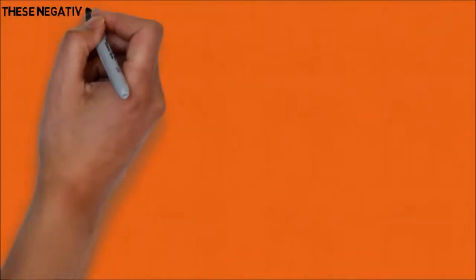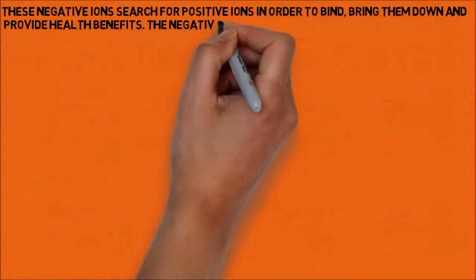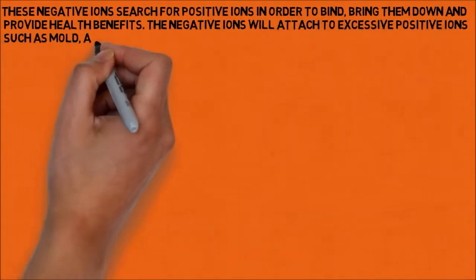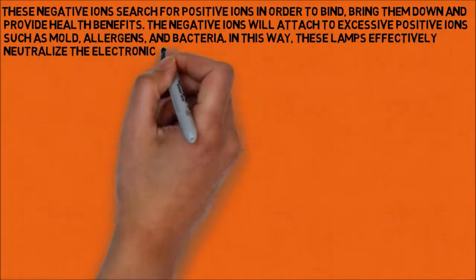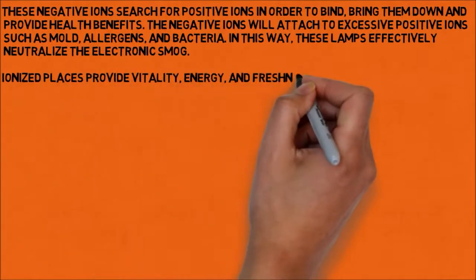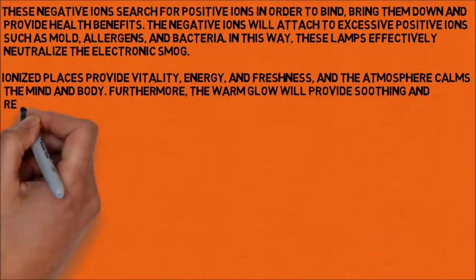These negative ions search for positive ions in order to bind, bring them down, and provide health benefits. The negative ions will attach to excessive positive ions such as mold, allergens, and bacteria. In this way, these lamps effectively neutralize the electronic smog. Ionized places provide vitality, energy, and freshness, and the atmosphere calms the mind and body. Furthermore, the warm glow will provide a soothing and relaxing sensation.